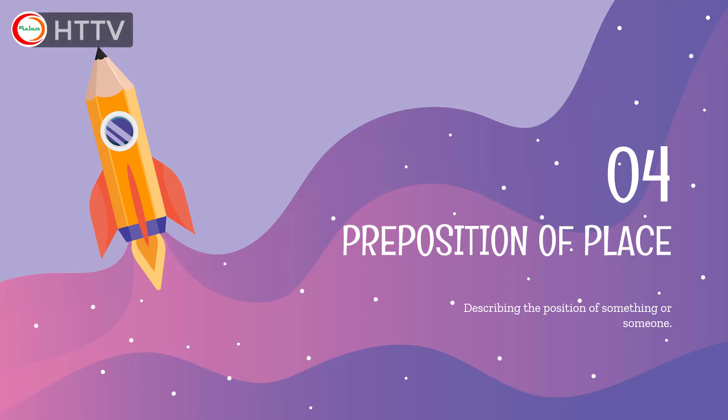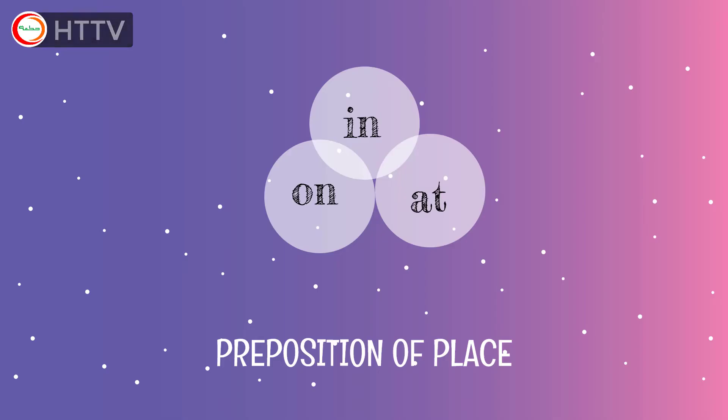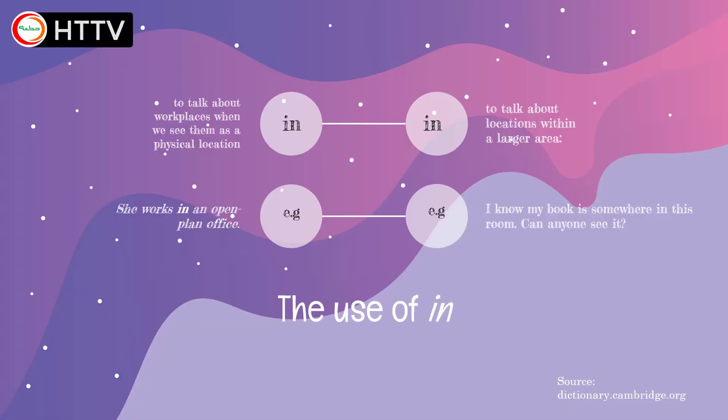Besides learning how to describe things using 'there is' and 'there are,' we also learn how to describe the position of something or someone. In this lesson, we are going to learn preposition of place. We are going to focus on three prepositions of place: in, on, and at. The first one is the use of 'in.' This preposition is used first to talk about locations within a larger area — for example, 'I know my book is somewhere in this room.'